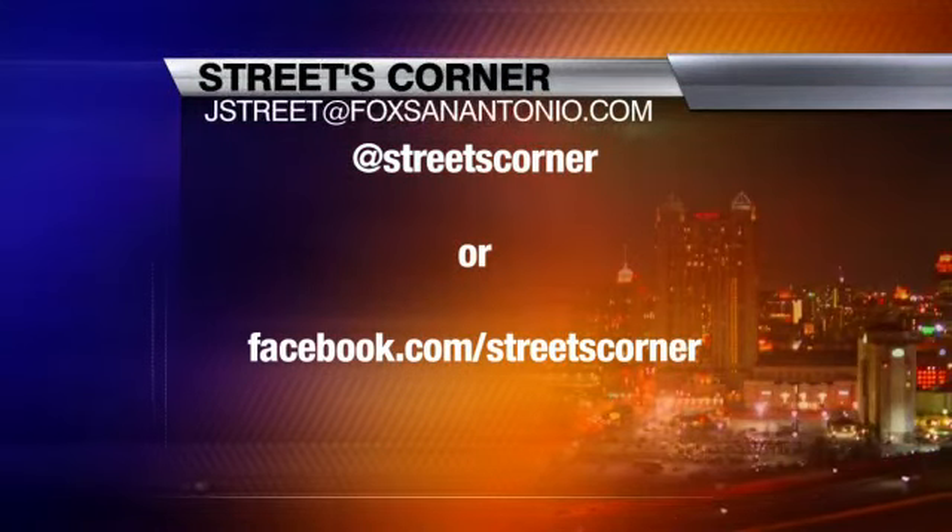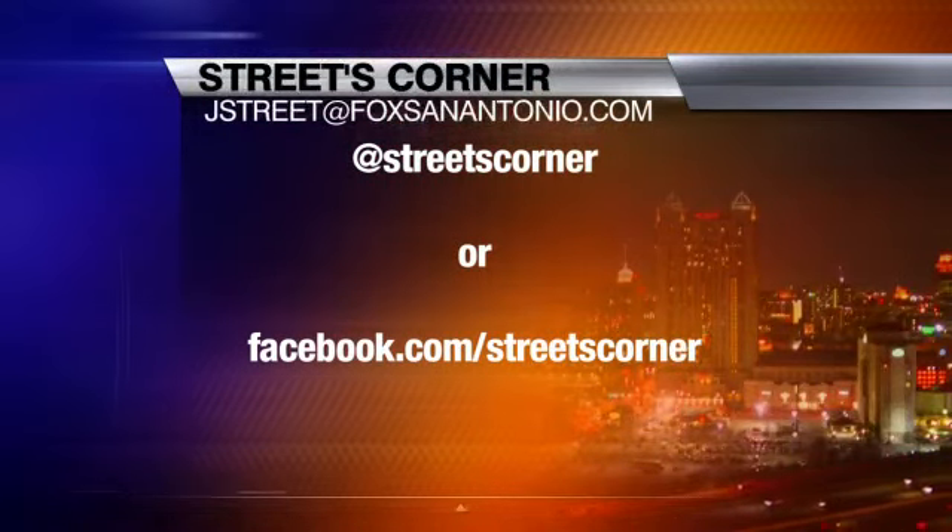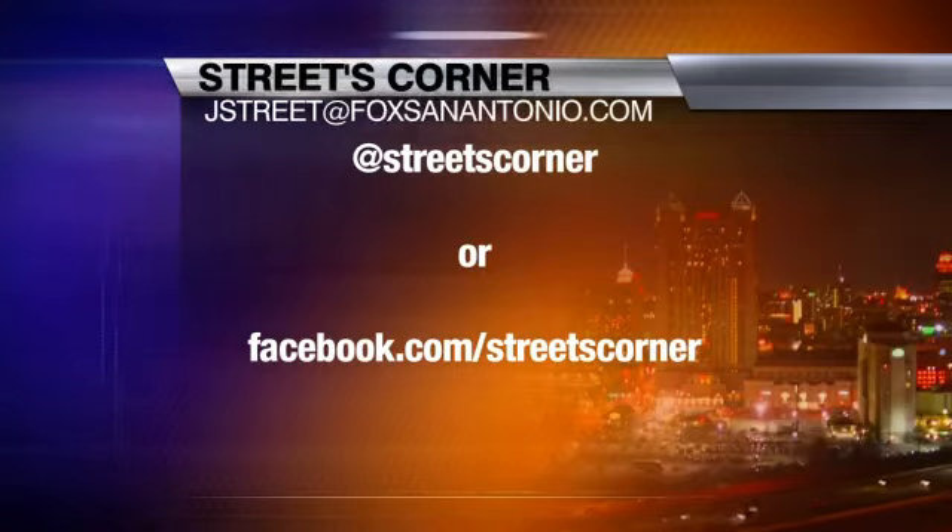If you'd like to share your history on Streets Corner, you can send story ideas on Twitter at Streets Corner or like us at Facebook.com/StreetsCorner. J.T. Street, Fox News at 9.